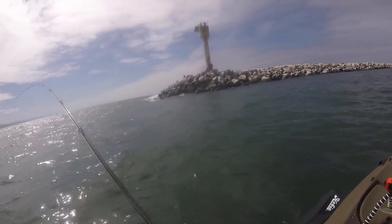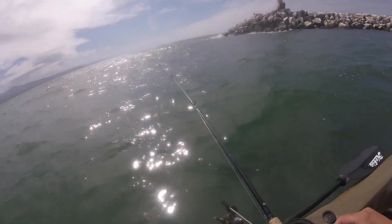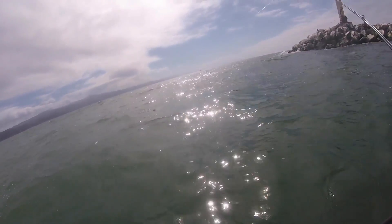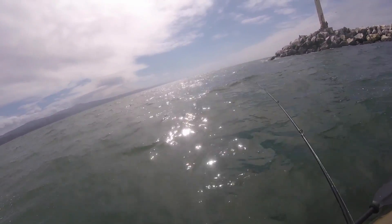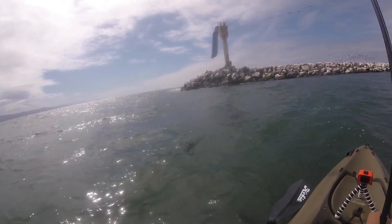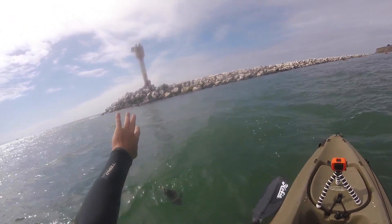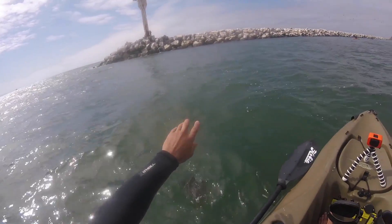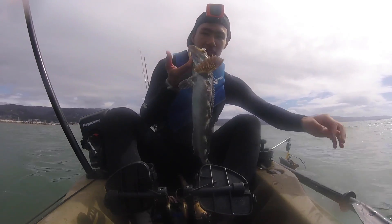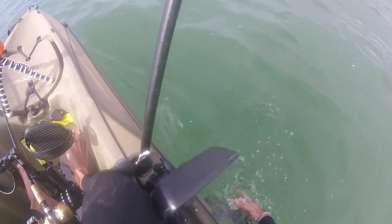Once again on my way in — you can see I'm literally in the harbor already — and I got hit. Honestly, I thought it was a snag at first; didn't even have the cameras on. But it's definitely not a snag. A little lingcod! Must have been hiding in the jetty rocks. Right as we're heading in, a little lingcod — definitely not a keeper. But hey, another species. We'll toss him back.